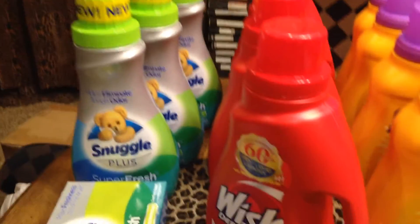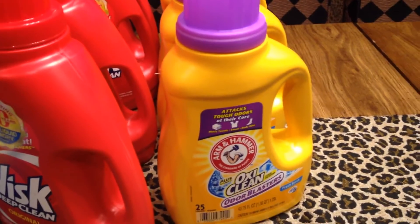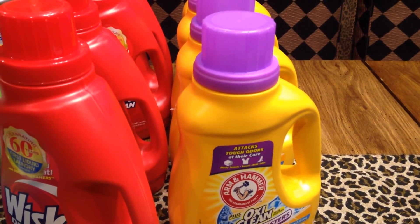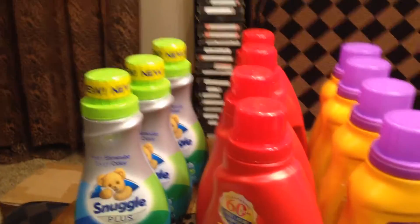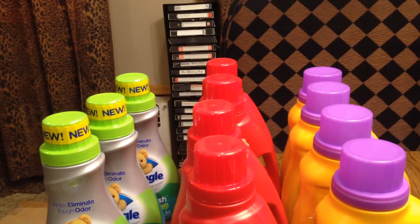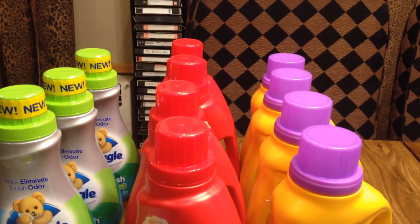I had a dollar off coupon for the Snuggle and a dollar off coupon for the Whisk. But I didn't have any coupons for the OxiClean, the Arm & Hammer OxiClean — but I bought it anyway because it was relatively cheap at $2.74. So this was my haul from Stop and Shop. I was happy to be able to get in and get some of this detergent myself.